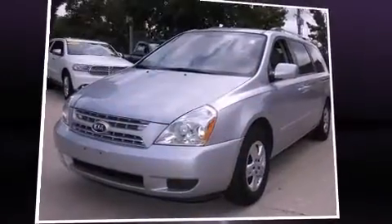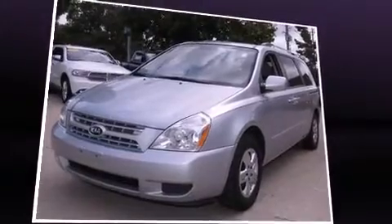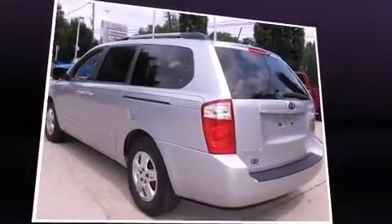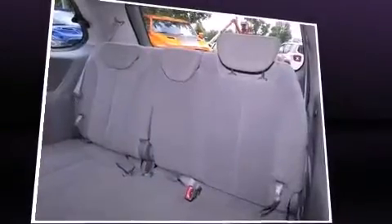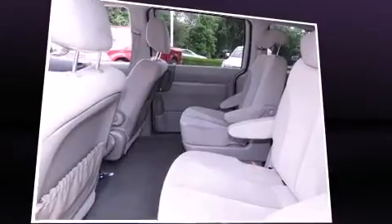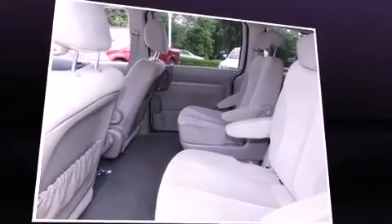Experience driving perfection in the 2009 Kia Sedona. This seven-passenger van has not yet reached the hundred thousand mile mark. It features a front-wheel drive platform, an automatic transmission, and a refined six-cylinder engine.